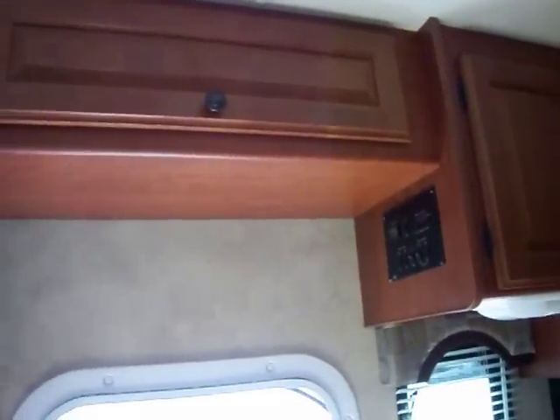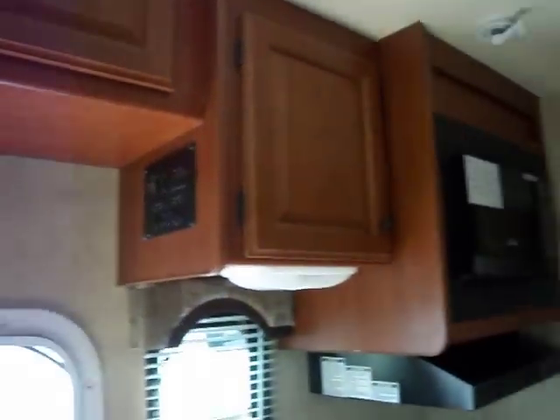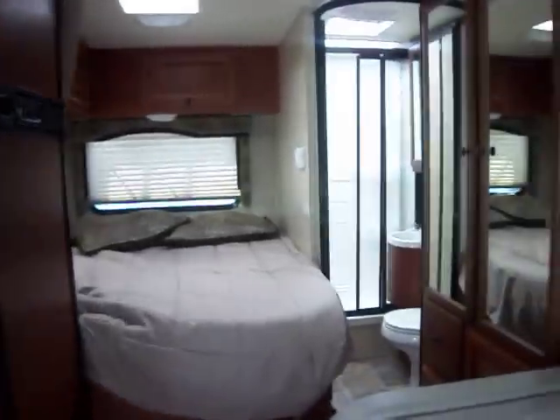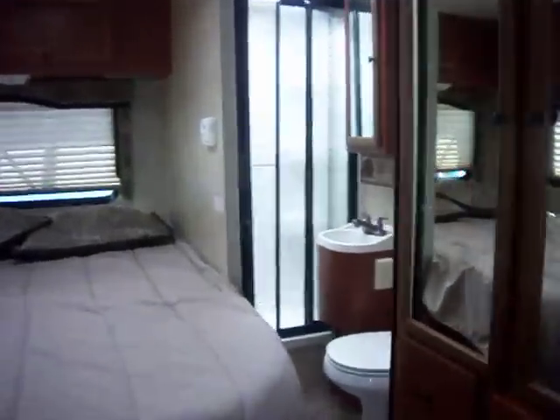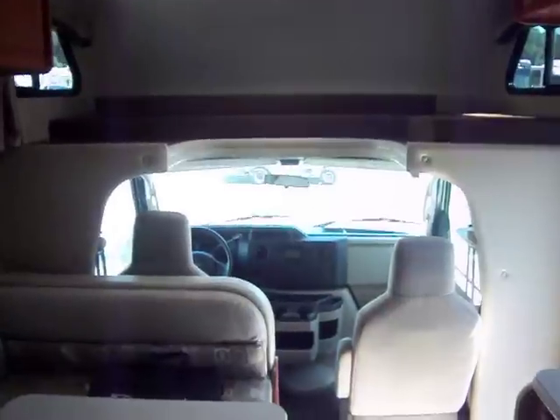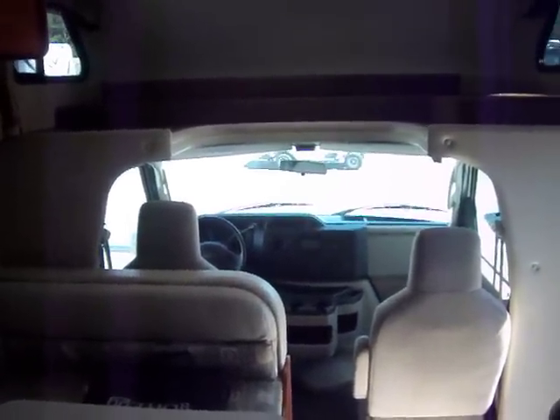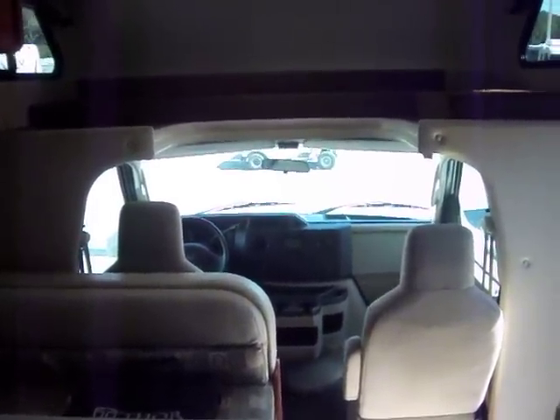Again, this is the 21C Thor Freedom Elite Class C Motorhome. I'm sure you will love this coach for years and years. This is Jerry from Camping World — please let me know what you think of this video and call us back. Thank you.